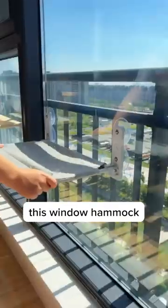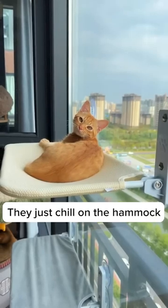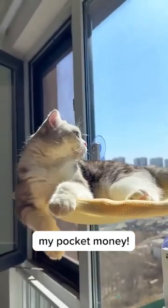Here are three reasons why I regret buying this window hammock for my cats. Number three: my cats can't leave it alone. They just chill on the hammock all day, basking in the sunlight. They don't even use the other fancy cat beds I bought them. What a waste of my pocket money.